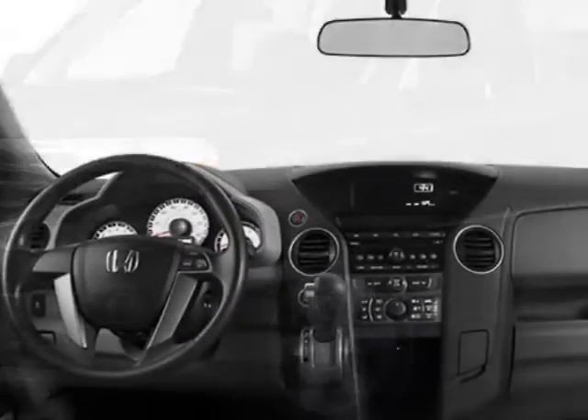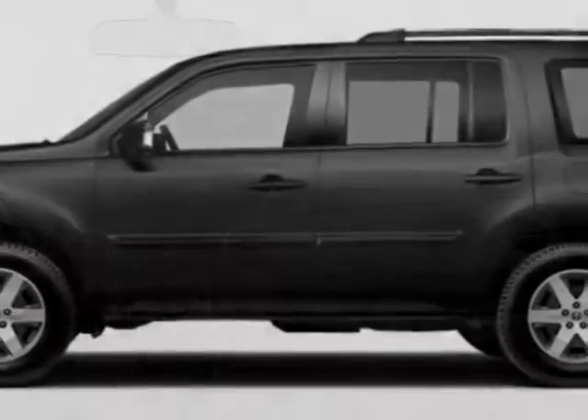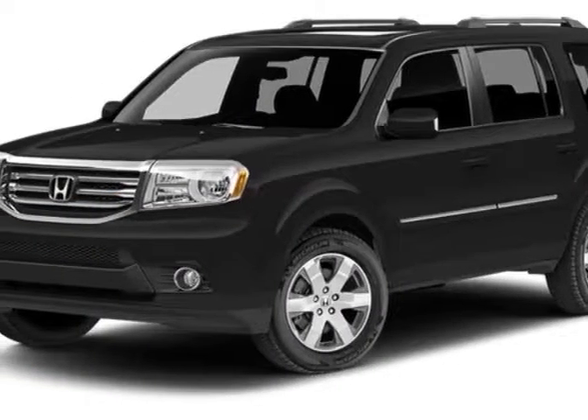This vehicle gets an estimated 17 miles per gallon in the city, and an estimated 24 on the highway. This Pilot boasts a 3.5 liter engine, and has a 5-speed automatic transmission.